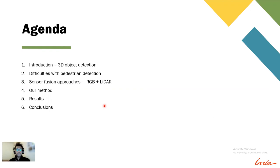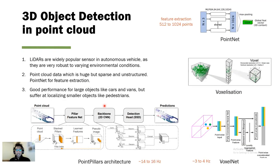Then we will see our method, and finally some results and conclusions. 3D understanding of the environment is vital for many applications in autonomous driving, and LiDARs are one of the most widely used sensors in autonomous vehicles as they are very robust to varying environmental conditions.